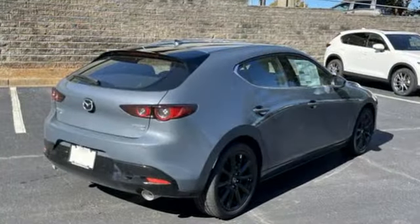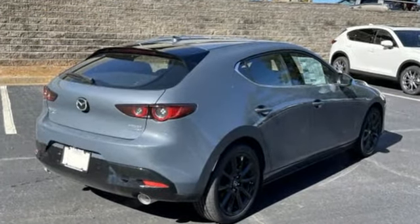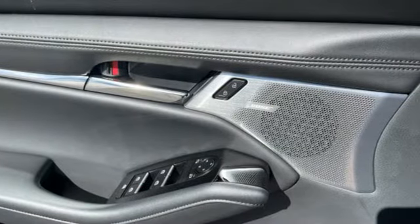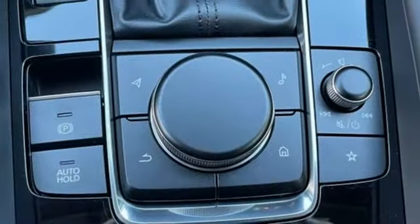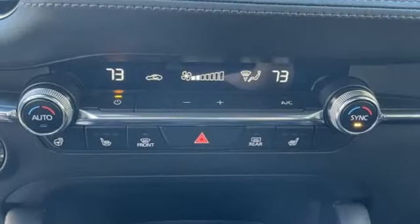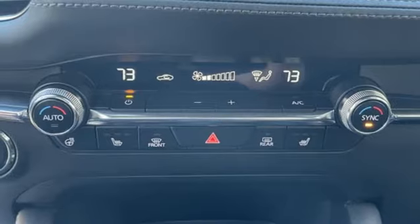It boasts an impressive list of features like these: integrated navigation system with voice activation, memory exterior door mirror settings, dual zone climate control, auto dimming rear view mirror, doors and push button start proximity key.